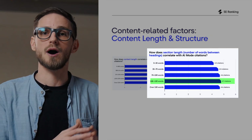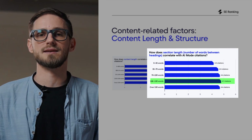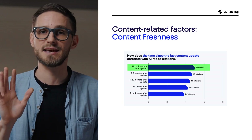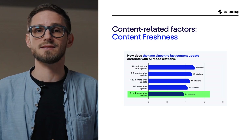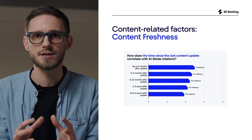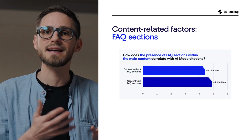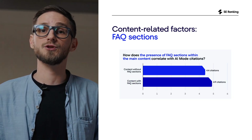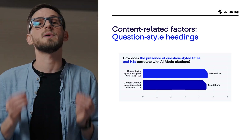Structure helps AI interpret your page. Sections with around 100 to 150 words get more citations than pages with ultra-short or ultra-long blocks. Freshness matters too: pages updated within the last 2 to 3 months earn around 5 citations, while content untouched for years drops closer to 4 citations. So skip publishing just for the sake of activity — update and strengthen your existing content instead. FAQ sections and question-style headings help increase AI mode citations: pages with FAQ blocks hit around 4.9 citations compared to 4.4 without, and question-style headings provide a similar bump.